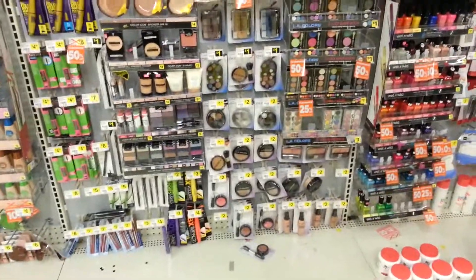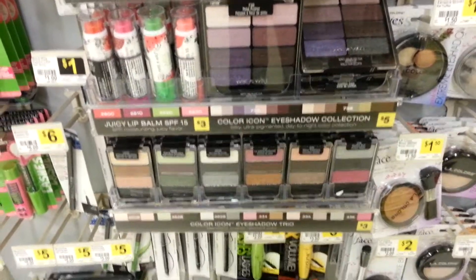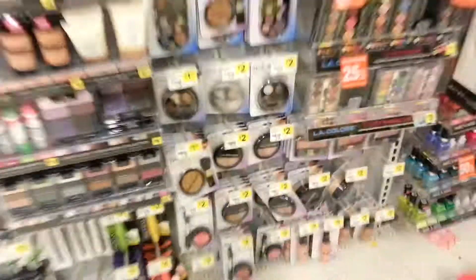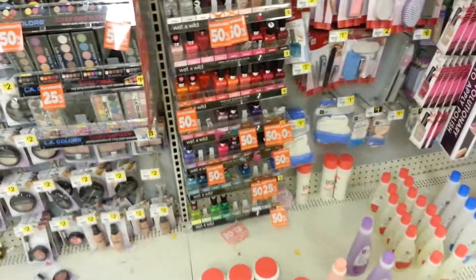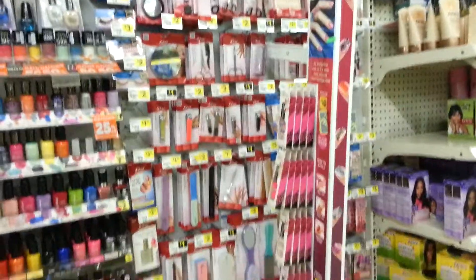This is the makeup section. I don't think they have the new colors. And any colors — and then here's the nail polishes and the nail decals.